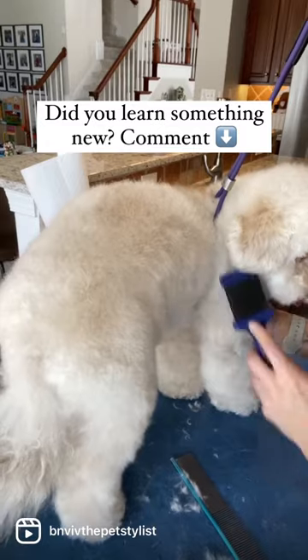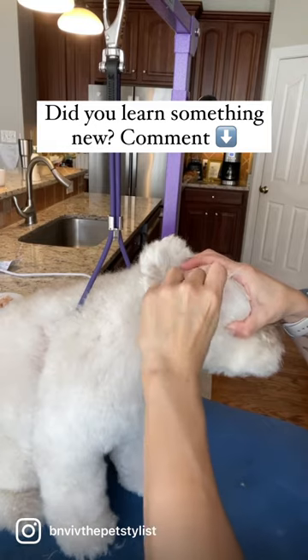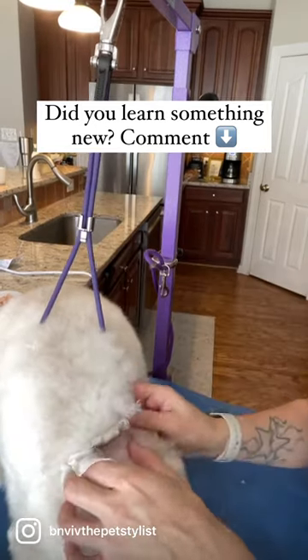You'll also want to make sure that you're taking them in to get regular ear cleaning. Be sure to consult with your veterinarian before you have anybody pluck the hair out of your dog's ears.